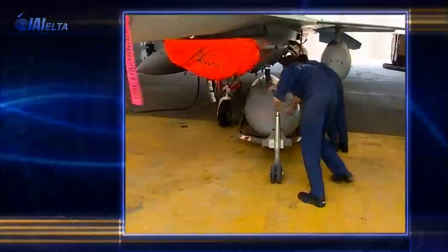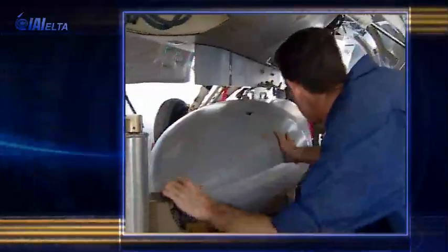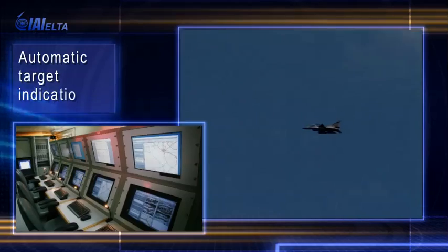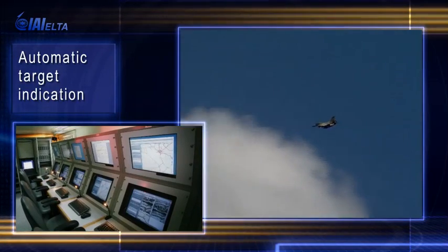The airborne SAR pod, quick to be mounted and easy to operate, provides updated imagery intelligence over vast areas. Automatic exploitation algorithms include target and change indication in near real time.